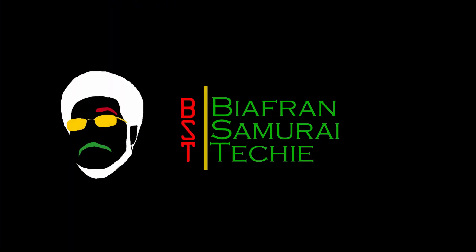I do like the blue background. Please subscribe to my videos. This is the Biafra Samurai Techie — Tech out.